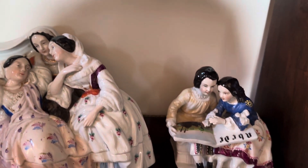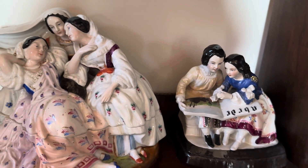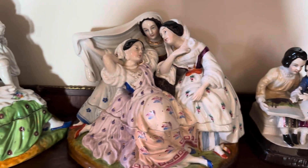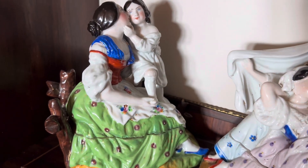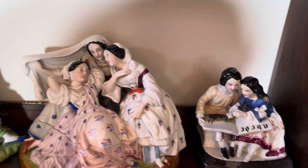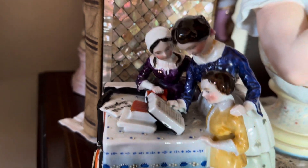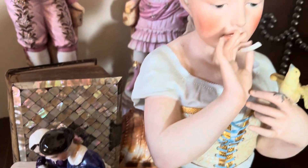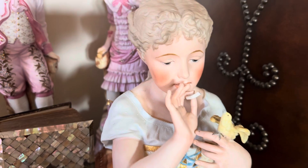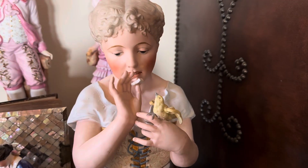And down here are more inkwells. Isn't this one beautiful? The mother and her child. There are many, many more — they're downstairs in my doll room. This is one I bought recently, called The Music Lesson. This is a favorite of mine: The Little Girl Feeding the Bird.